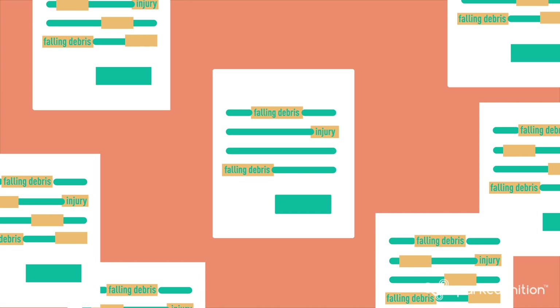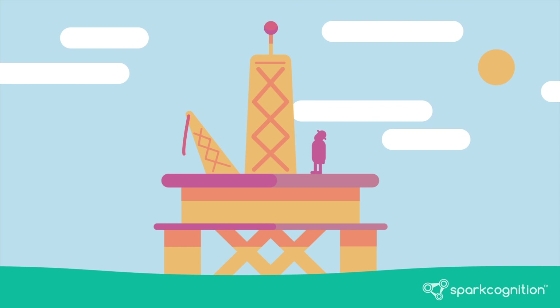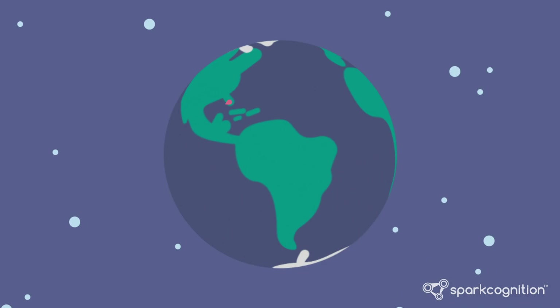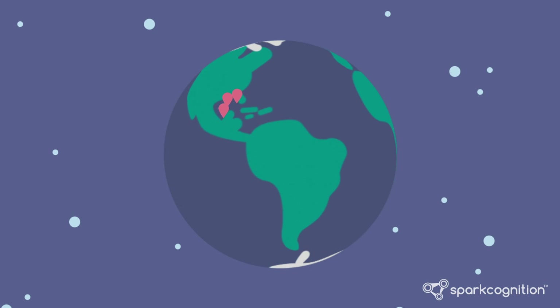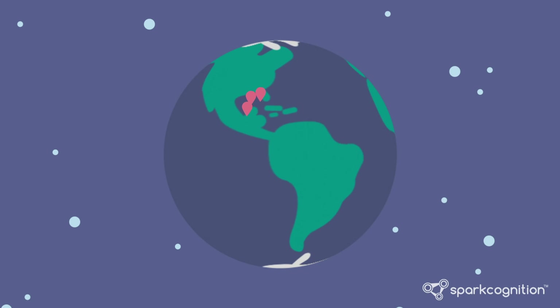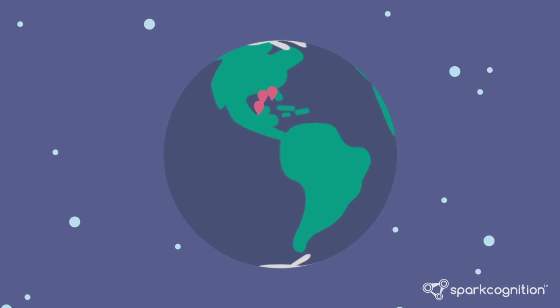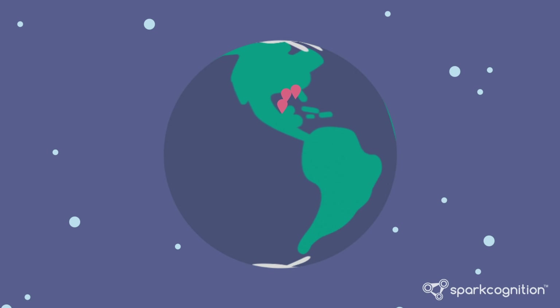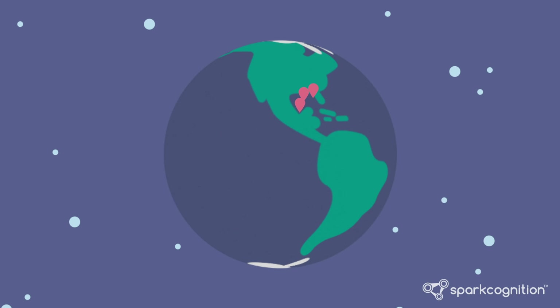Tokens that appear lots of times in lots of documents may not mean much. But tokens that appear frequently in only a few documents tell us that something is going on. For example, if we fed injury reports across all of our oil wells into this algorithm and we see that falling debris injuries are clustered around reports from rigs in the Gulf of Mexico, we might know about a new piece of machinery, process, or environmental condition causing injuries before management hears about it.